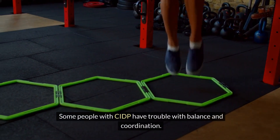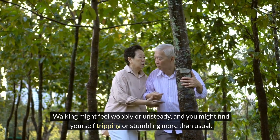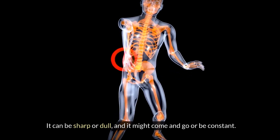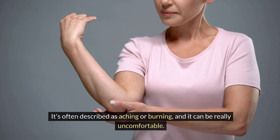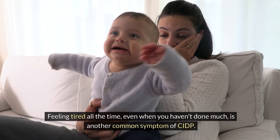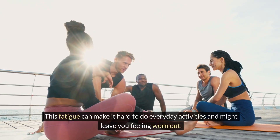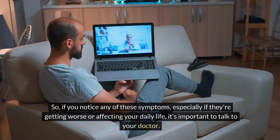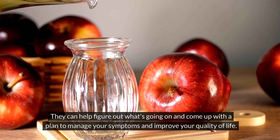Some people with CIDP have trouble with balance and coordination. Walking might feel wobbly or unsteady, and you might find yourself tripping or stumbling more than usual. Pain is another symptom — it can be sharp or dull, come and go or be constant, and is often described as aching or burning. Feeling tired all the time, even when you haven't done much, is another common symptom. This fatigue can make it hard to do everyday activities. If you notice any of these symptoms, especially if they're getting worse or affecting your daily life, it's important to talk to your doctor.